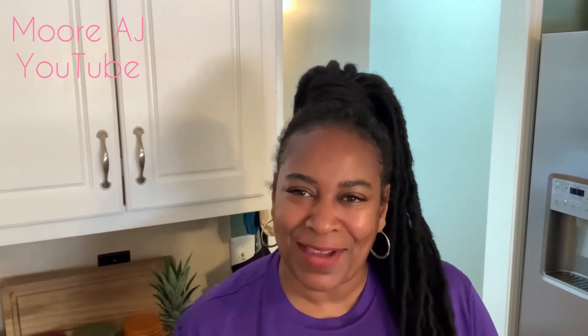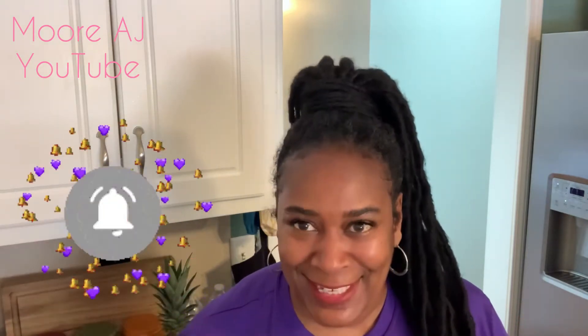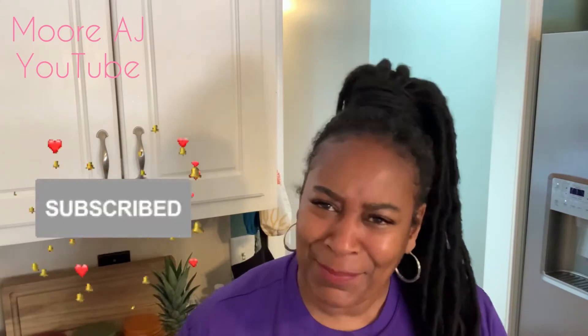But before I get into all that, if you're new to my channel, thank you so much for being here. If you're not new to my channel, you know I appreciate you coming back. And if you're not subscribed and you like this type of content, go ahead and press that red subscribe button and turn on your notifications so you never miss a More AJ upload. Now let's get to it.